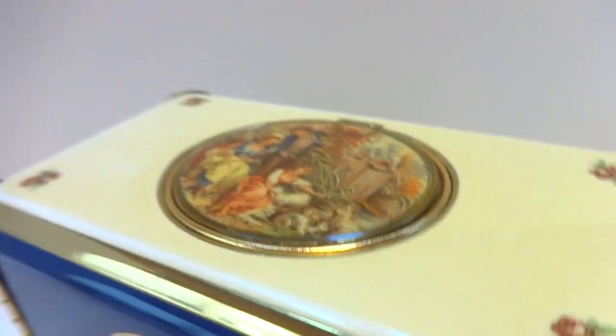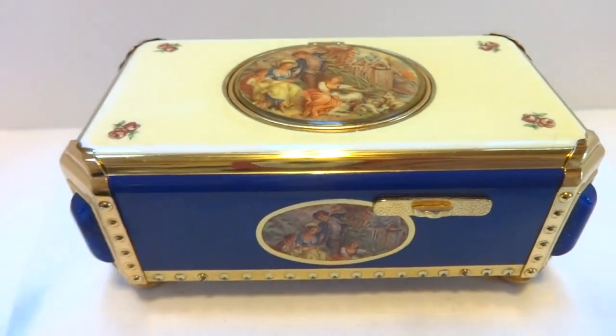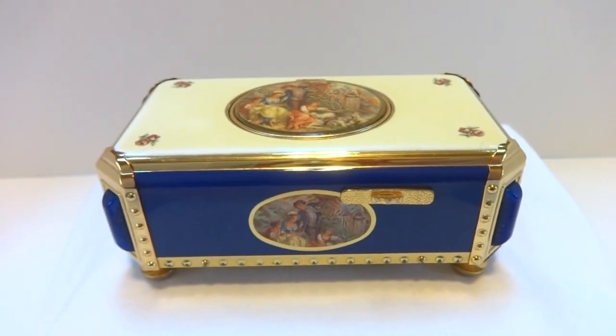So in summary, a vintage Rouge singing bird box in very nice cosmetic condition, perfect mechanical condition, with the original presentation box. Take care.